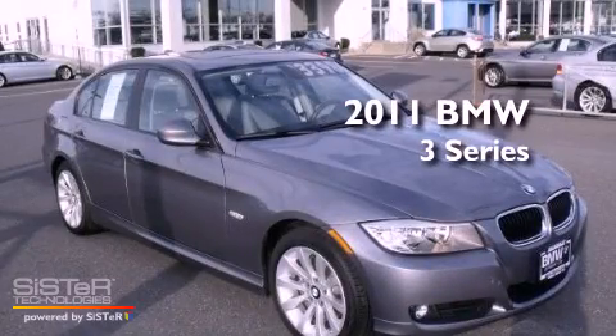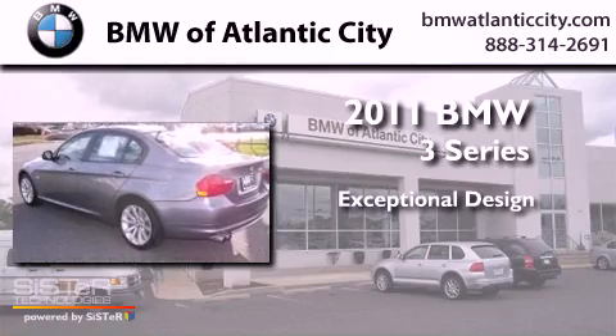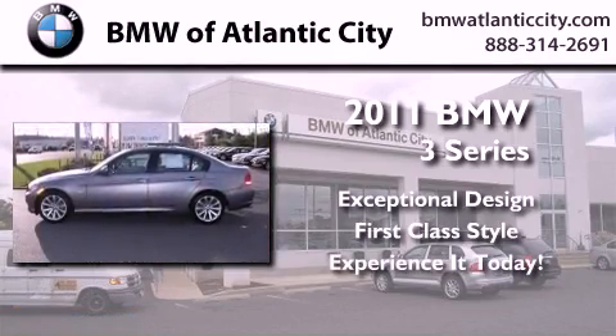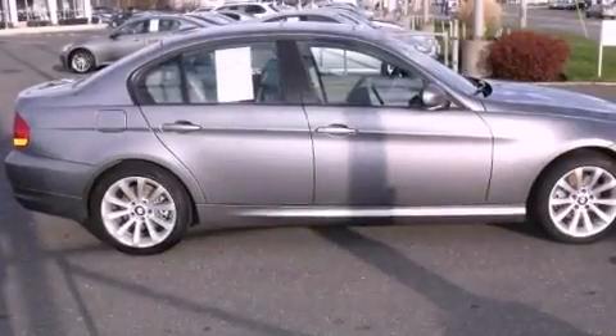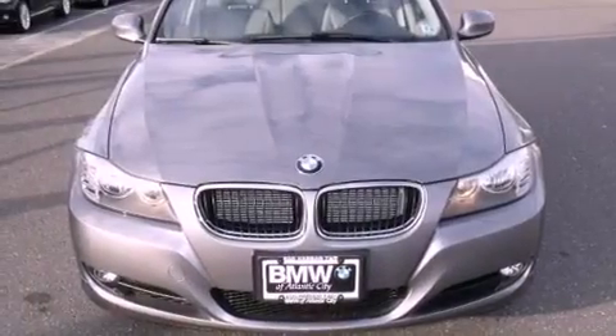This is a 2011 BMW 3 Series. Its top features include a multi-link rear suspension, a sunroof, a low tire pressure indicator, alloy wheels, and much more.